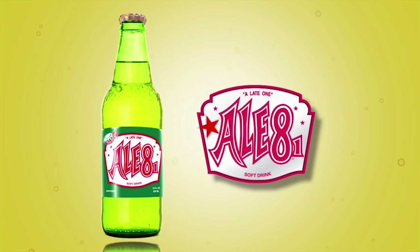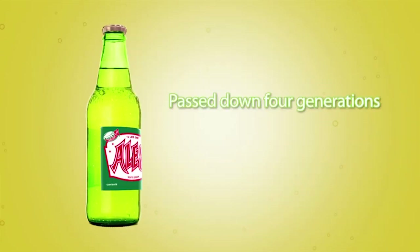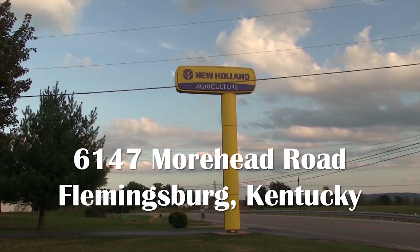L81 Bottling Company — taste, love and share the tradition. Rose Farm Supply — family farming and commitment to our customers since 1982.